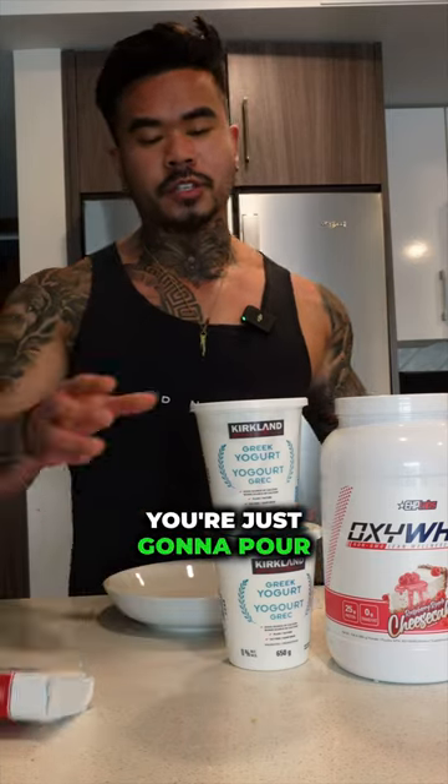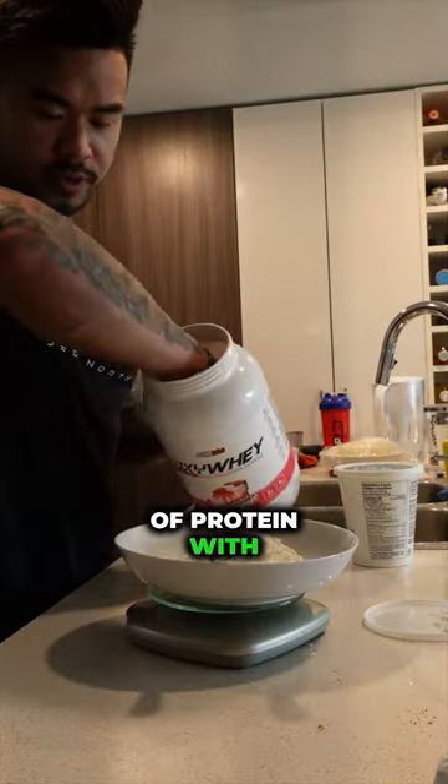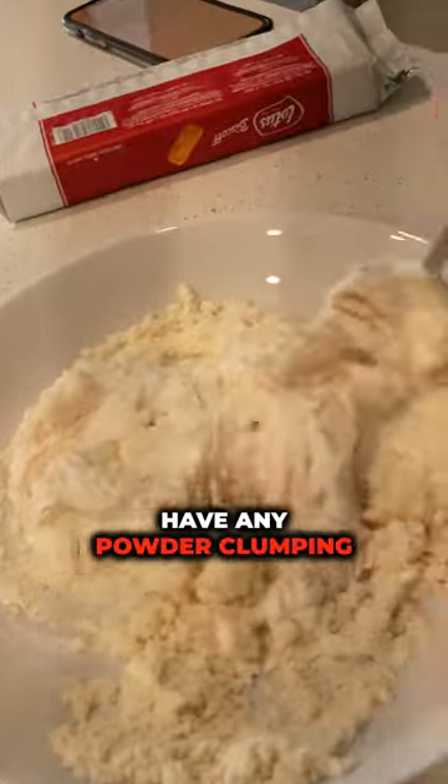For the cheesecake filling, you're just going to pour the Greek yogurt into a bowl — get 200 grams of this. Add the 30 grams of protein with the Greek yogurt and mix until you don't have any powder clumping, and that is good.